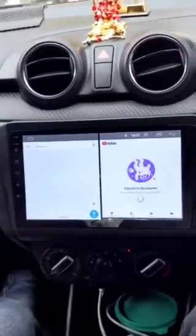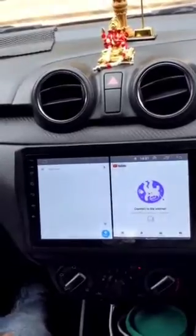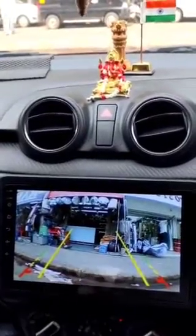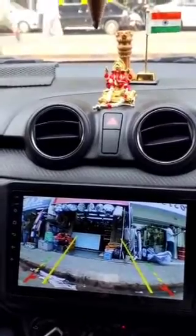Our client's request was to install rotational guidelines on the camera. You can see that when you engage the car in reverse motion, these grid lines will rotate to the left or to the right — these act as parking assist camera lines.